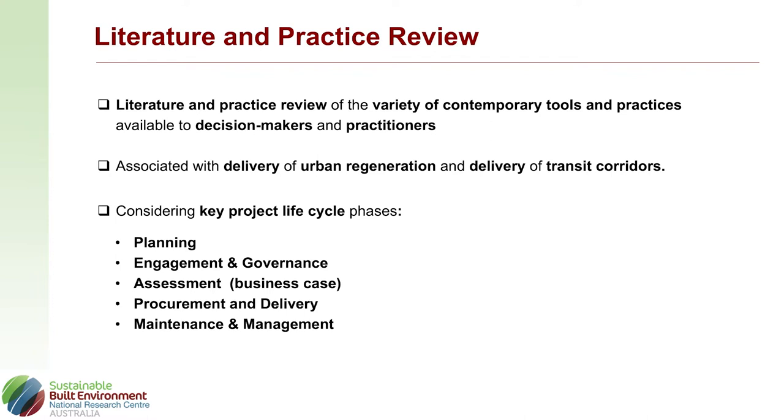We came up with five categories or themes to categorise the types of helpful information that they were talking about: planning, engagement and governance, assessment of the business case, procurement and delivery, and then maintenance and management. These are the common language sets you'll find in tender documentation, in project scoping, and it makes sense to organise information using the same categories.